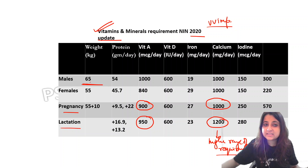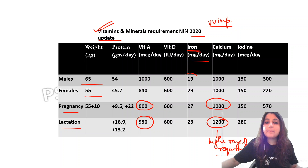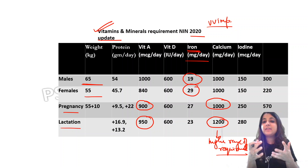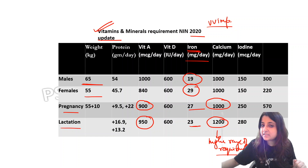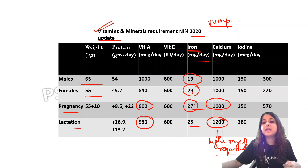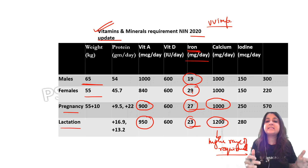Now let us look at the requirements we need to remember. Reference man weighs 65 kg and females 55 kg. For iron: males it is 19 mg/day, females it is 29 mg/day — easy to remember as 19 and 29. Females have more because anemia is more commonly seen in females. During pregnancy it decreases to 27, and during lactation it further decreases to 23. So iron is one mineral whose requirement actually decreases during pregnancy and lactation.